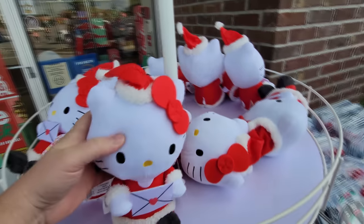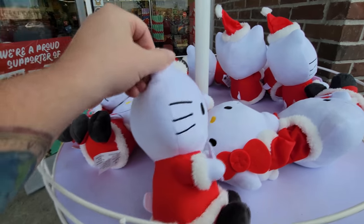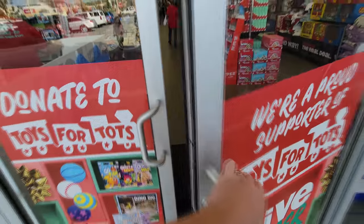And look at this — right out front we have Hello Kitty, Santa, Mrs. Claus, something like that. All right, let's go on in.